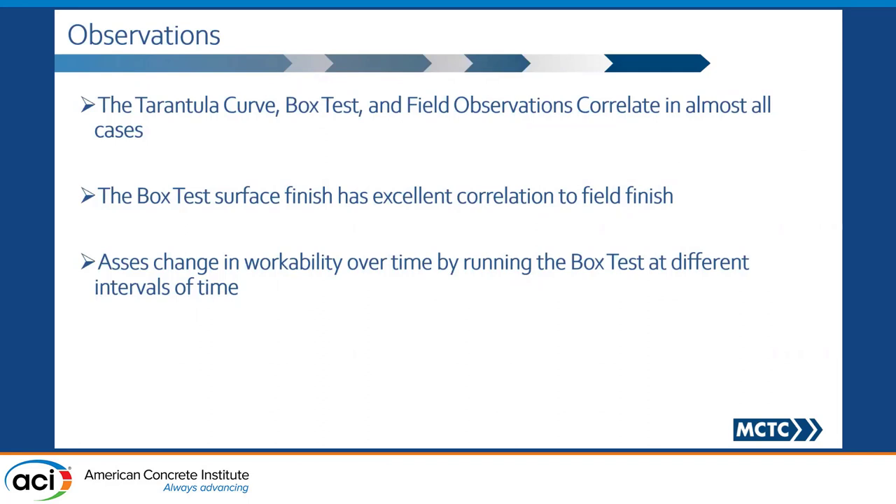I say almost because Tarantula is still a guide — you could have two mixes with everything the same but with different aggregates that have different specific gravities, absorption, and angularity, all of which could also impact workability. But the box test is the holy grail: if you run the box test, it's actually going to predict what could potentially happen behind the pavement. What you see from a finish standpoint on the box test, you would see exactly behind the pavement. I would definitely encourage you all to run the box test at different intervals of time to get better information.